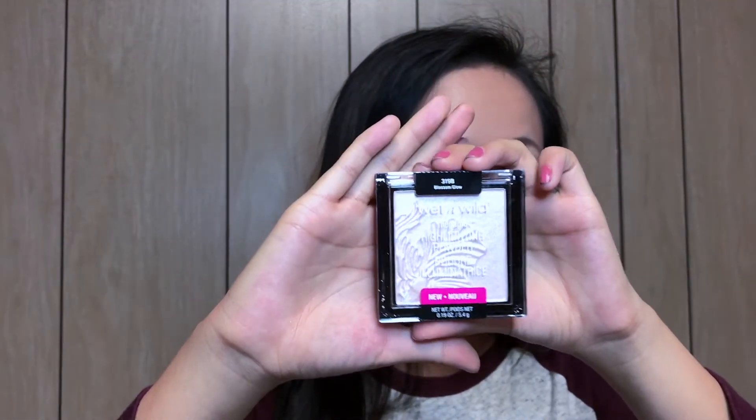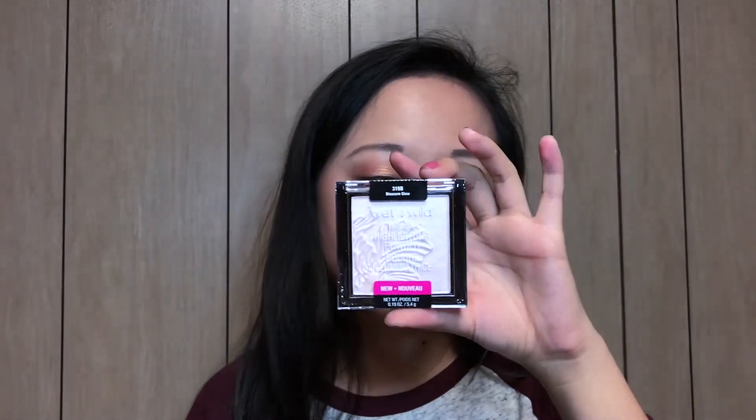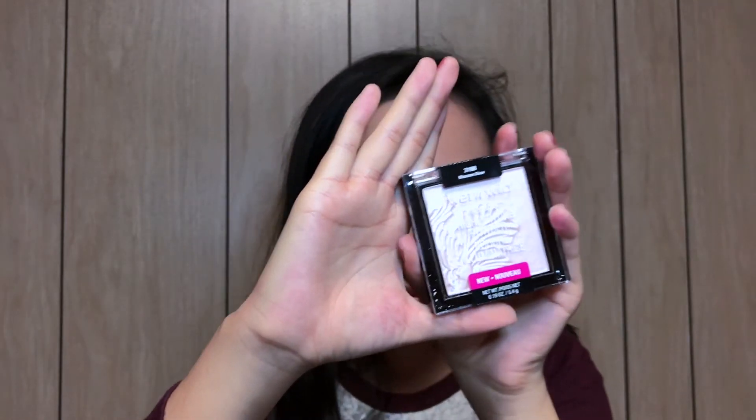The last thing I have from Ulta is the Wet n Wild Mega Glow Highlighting Powder. I have about two of these and I really love them. This one is a really light shade — when I bought it online I didn't think it'd be this light — but I'll still use it because I love highlighters and I really do like this formula. It's so pigmented and it's like five bucks. The other two I have are something blossom and Crown of My Canopy — I'd recommend those over this one unless you're super fair. Now let's move on to Lush!